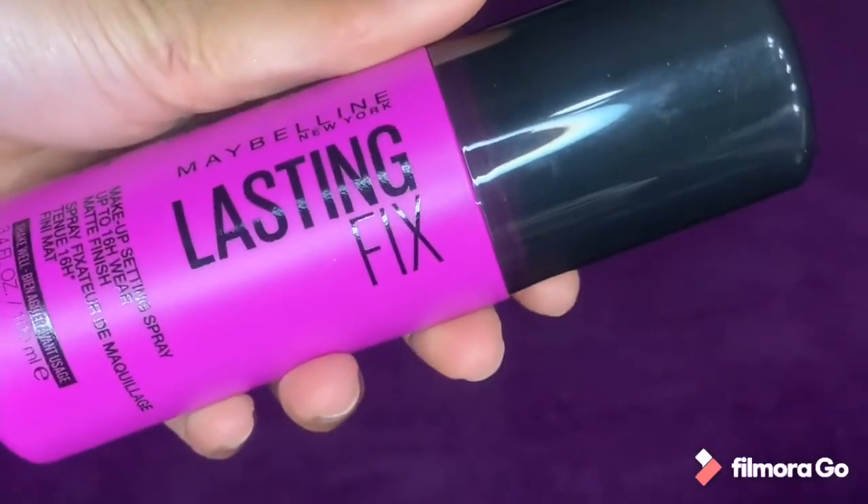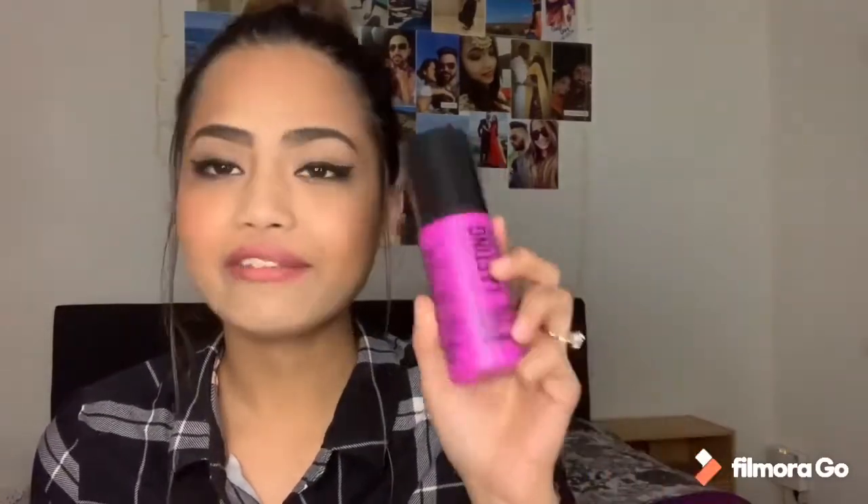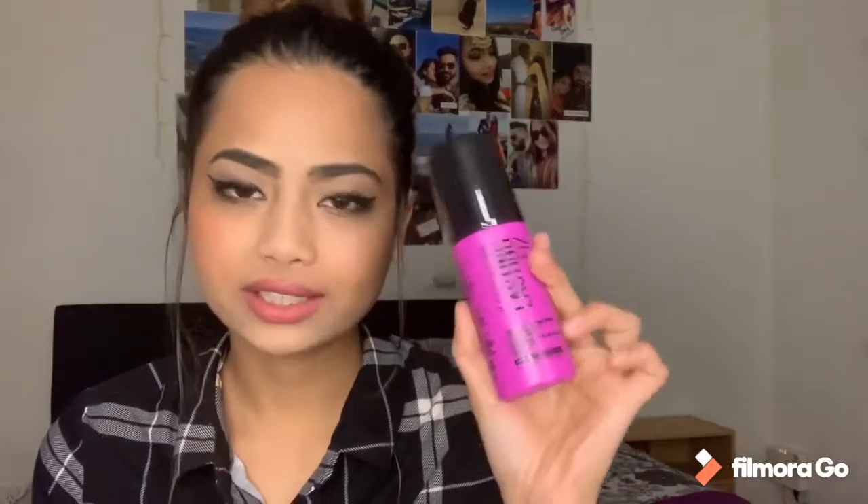Next up we have the Maybelline Lasting Fix Makeup Setting Spray — up to 60 hours, real matte finish. I haven't tried this one yet but since it's Maybelline it should be good.